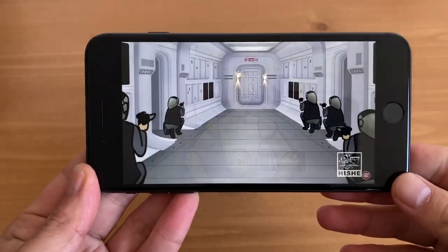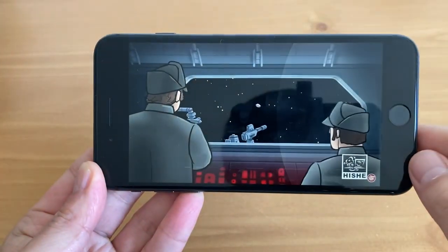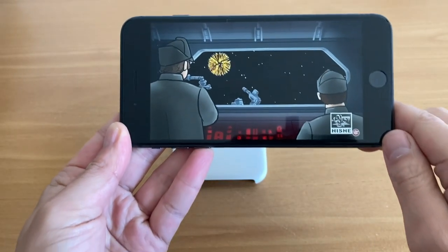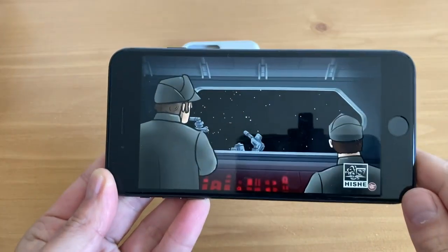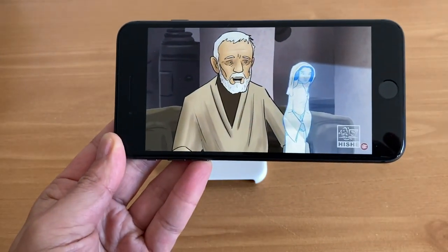Here is a video I'm watching on YouTube. It has a very nice 5.5-inch LCD screen — it's not AMOLED, but it's still a very good LCD screen and it's full HD, unlike the iPhone SE.